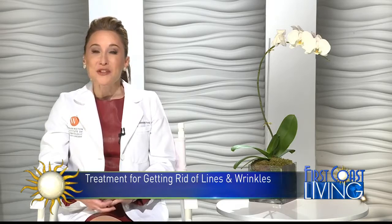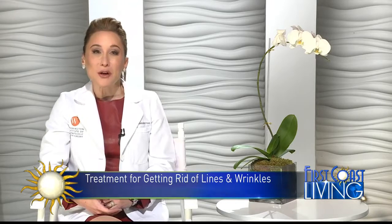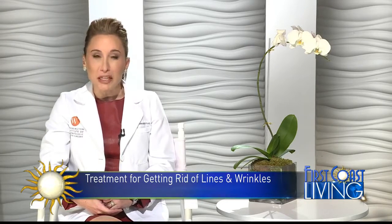I think that there's a lot of bad filler walking around, but if filler is done properly, you shouldn't be able to see it. All of those patients with good filler — it looks so natural that you really can't point it out.